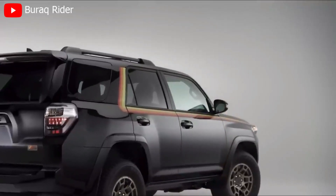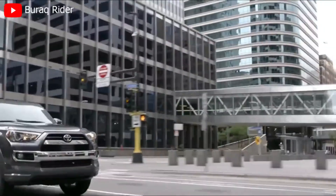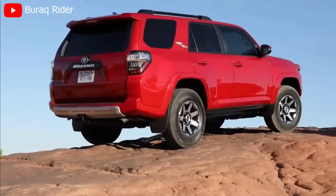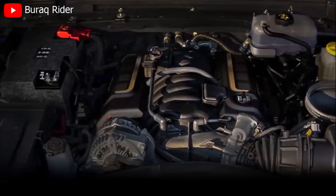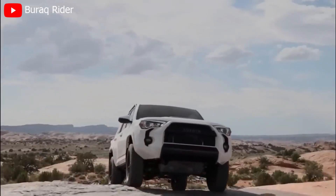The 4Runner's iconic and rugged exterior design is a testament to its adventurous spirit. With its bold grille, aggressive lines, and muscular stance, this SUV exudes confidence and capability. Whether you're driving through city streets or venturing off the beaten path, the 4Runner is sure to turn heads wherever it goes.